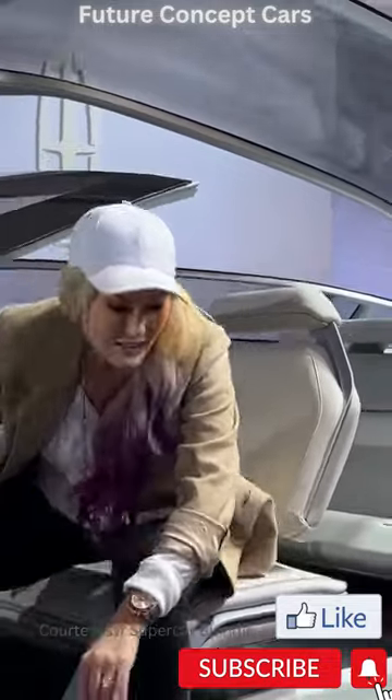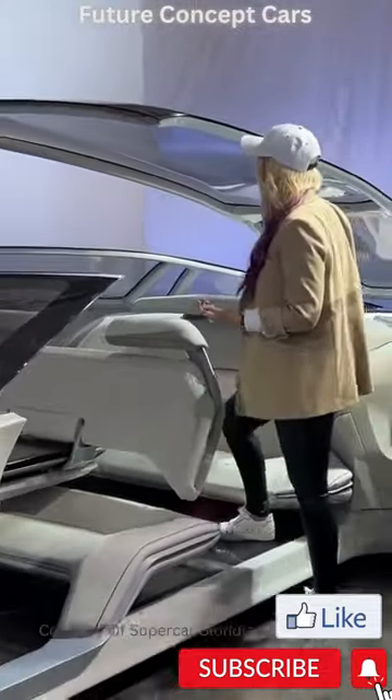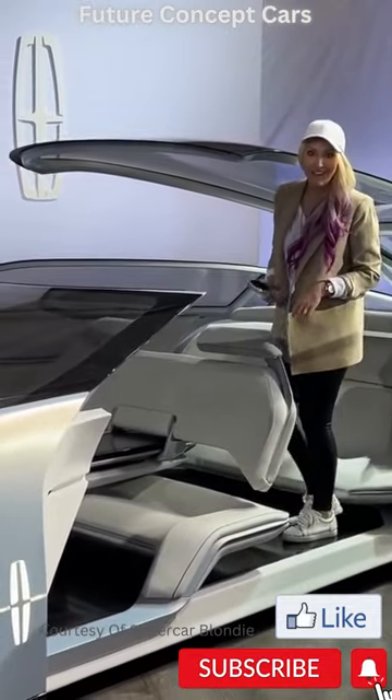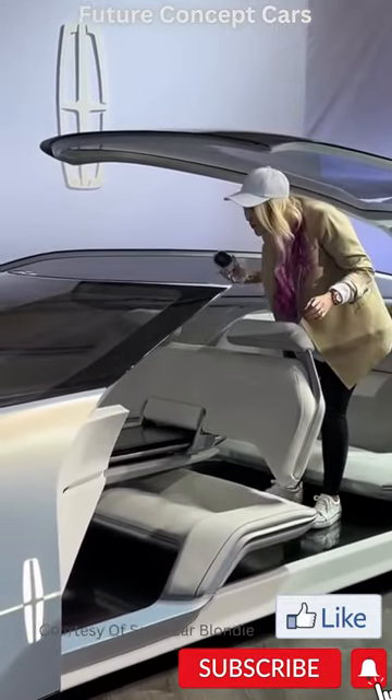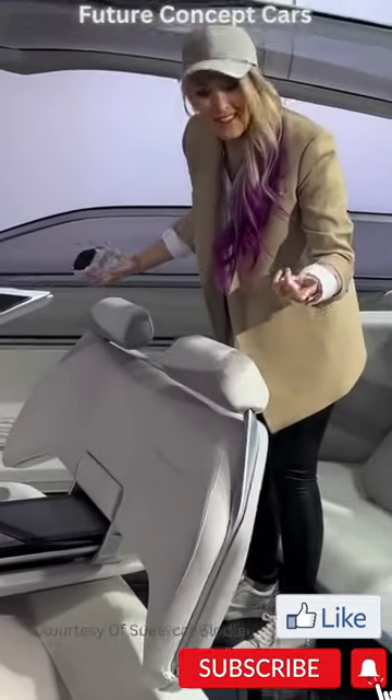Now in the back, let me show you. Look at this — just look how easy it is to get in here. I'm literally just standing in the back. But the cooler thing is this transforms. Check this out.